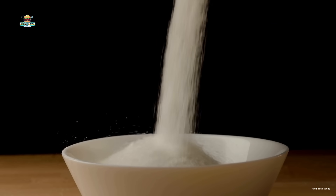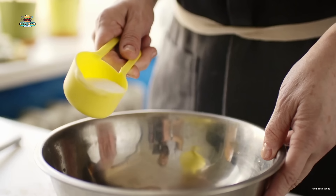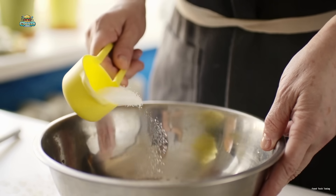But have you ever stopped and wondered: why is white sugar so white? Do they bleach it? Is there something in the production process we should be concerned about?